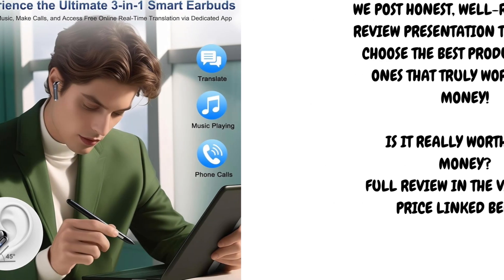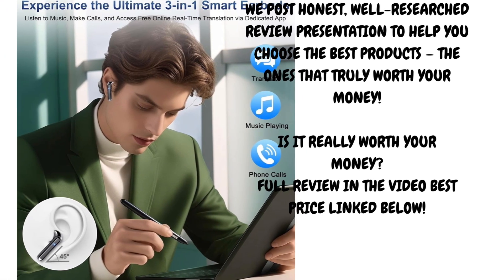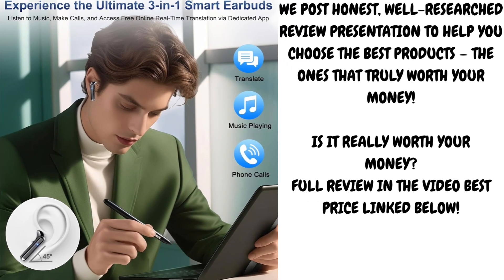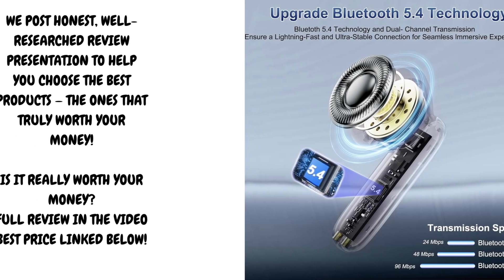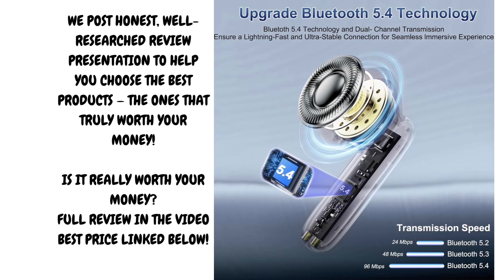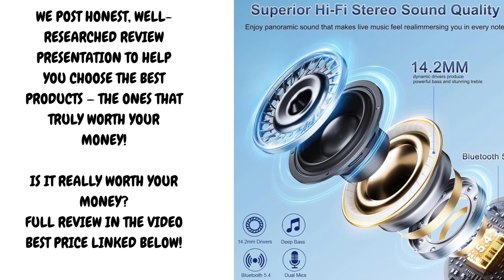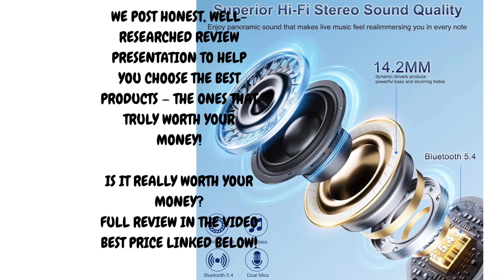We'll be taking an in-depth look at how well these translation headphones actually perform, how the six different translation modes work, and what kind of user experience they deliver in practical real-world settings. The first thing you'll notice is the modern minimalist design — lightweight and ergonomic, built for comfort during long-term use. They pair seamlessly with your device via Bluetooth 5.4, offering a stable and quick connection. The dedicated companion app is easy to install and serves as the central hub for managing translation settings and switching between different modes.